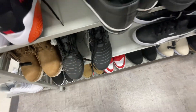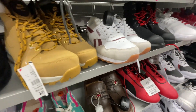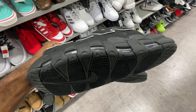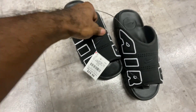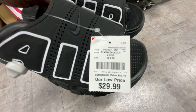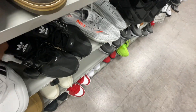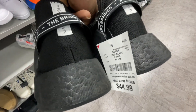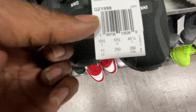Doubling back through the section - found some NMDs in all-black with little hits of white for $45, size 11. Pretty clean, all-over black laces, no extra laces included. Style code is NMD R1 Volume 2, GZ1998, size 11. Also two more pairs of the Nike 2090s. The Air Tempo Slides alarm went off again just putting them back - that's a Burlington thing, the sensors are very sensitive in here.